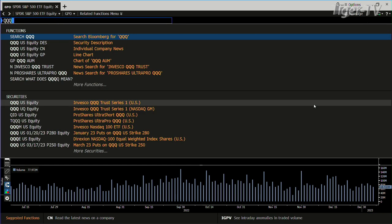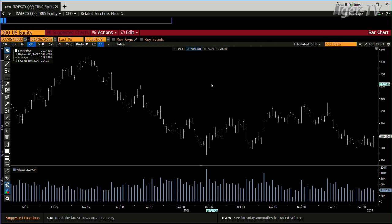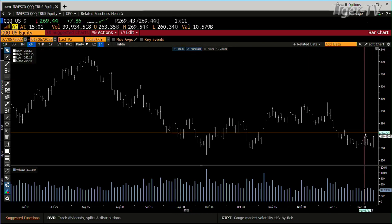We look at the NDX 100. Same setup in the NDX. Three Q's right now — they haven't got above the consolidation yet, but they're pretty close. Above the consolidation will be 270.15. We hit 269.54 thus far.